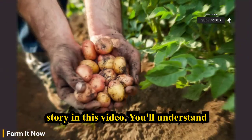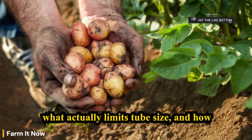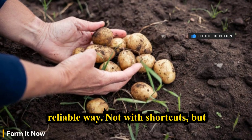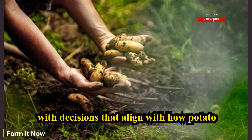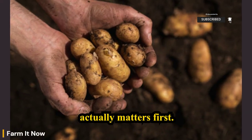In this video, you'll understand exactly why potatoes grow small tubers, what actually limits tuber size, and how to correct those issues in a practical, reliable way — not with shortcuts, but with decisions that align with how potato plants truly grow. Let's start with what actually matters first.